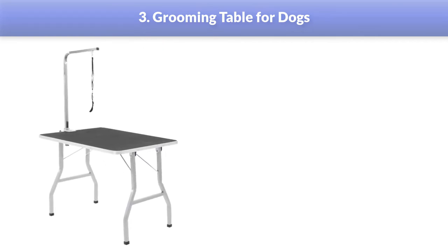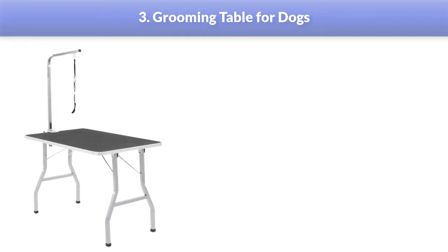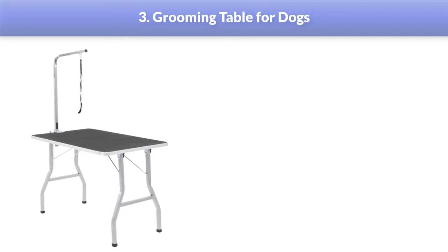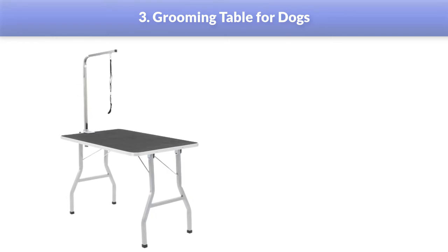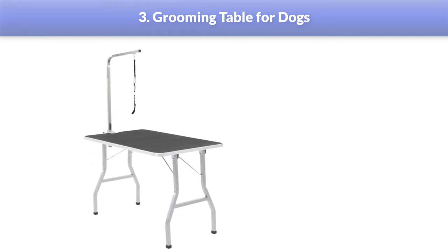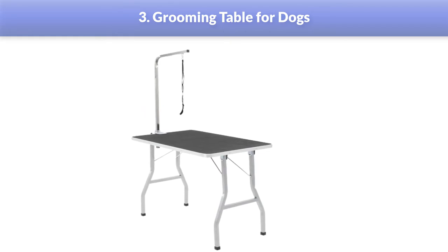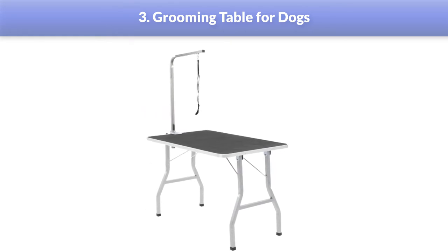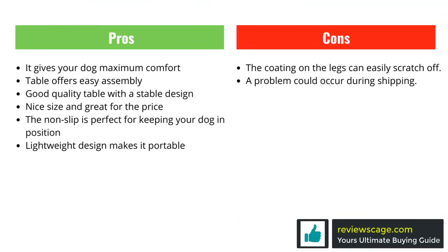The adjustable grooming arm can move up and down to fit your dog into the leash loop. The leash loop comes with a restraining arm, while the loop has a ring on one side and a bolt snap on the other, so you can use either end to attach the restraining arm. The entire grooming table has a stainless steel construction except for the rubber pad, with thick and rounded legs and edges to keep your dog safe and provide support.